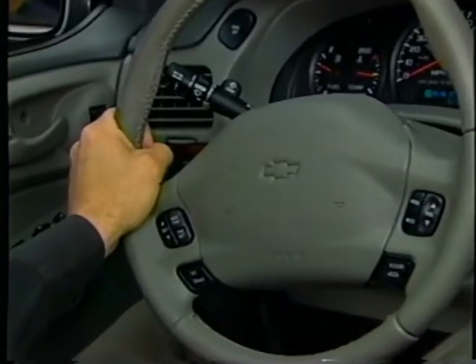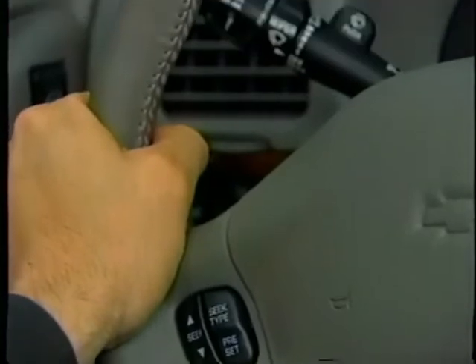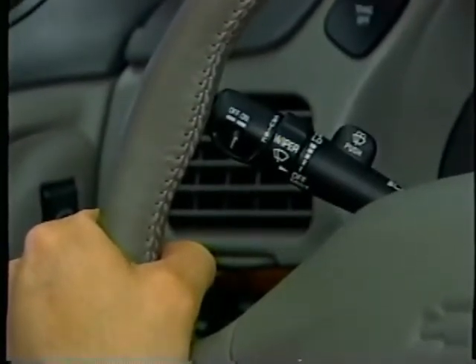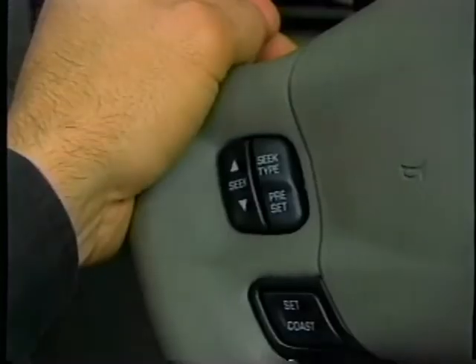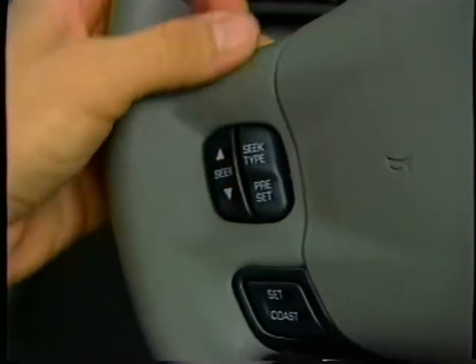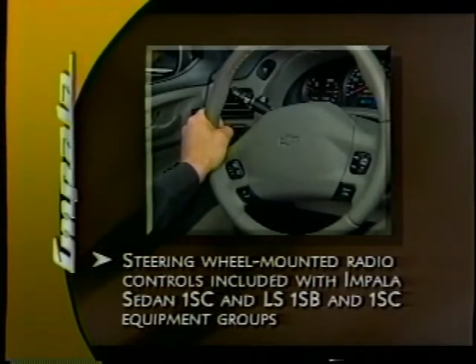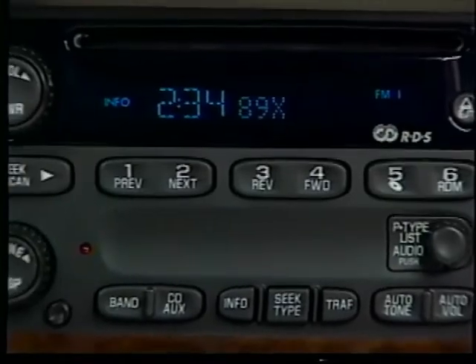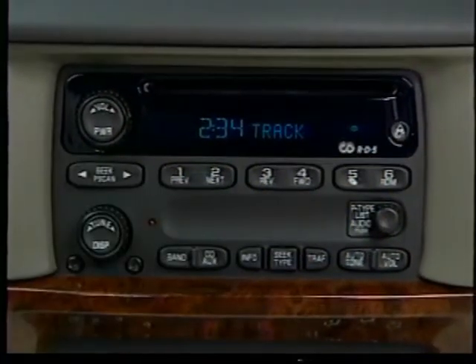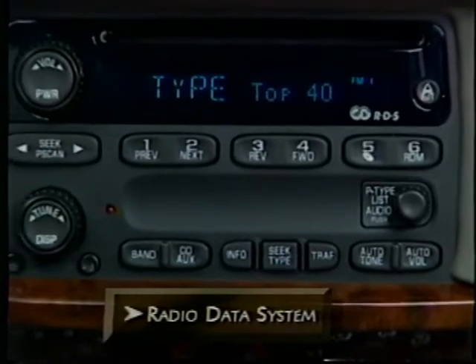Other features add up to lots of convenience in Impala. The cruise controls are steering wheel mounted with activation on the stalk — this simple configuration is less confusing than multiple stalks. It's great for long distance driving and is standard on LS and available on the Sedan. Duplicate steering wheel mounted radio controls are available on both Impala Sedan and LS, so drivers can select their audio preferences without taking their eyes off the road. All of Impala's audio systems feature easy-to-use controls and dials, and all have radio data system, or RDS.